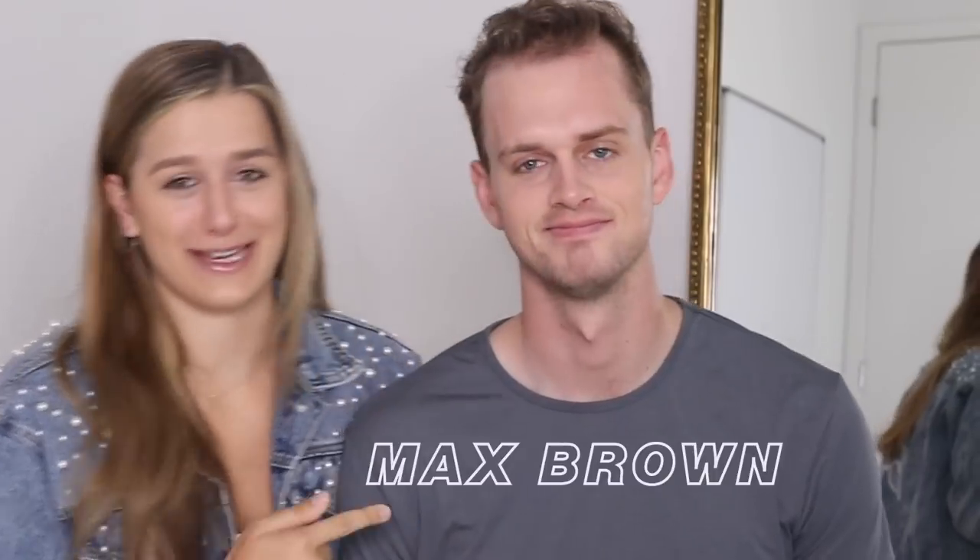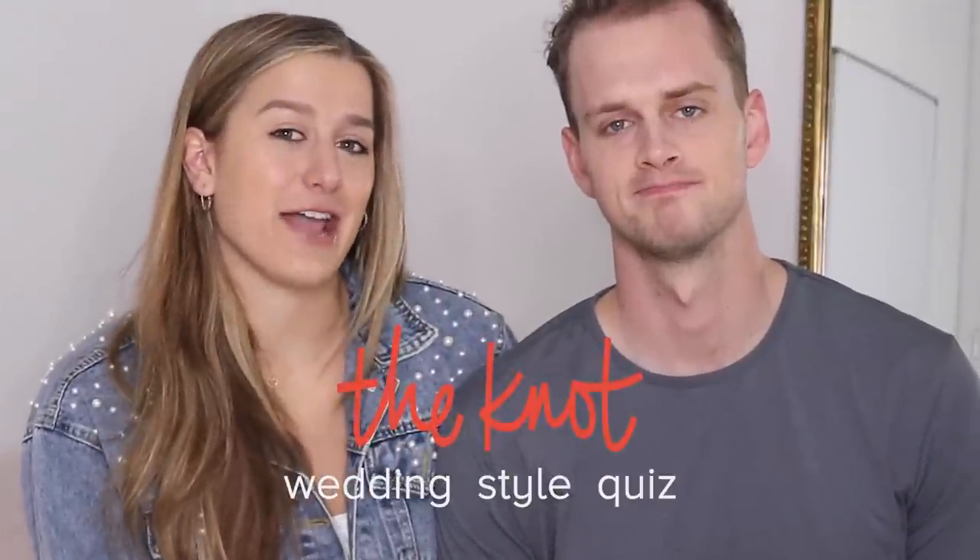Hey guys, welcome back to my YouTube channel. Victoria Garrick here with my fiancé. Let's go. Max Brown. And today we are taking The Knot wedding style quiz to find our wedding style. Gotta find it. Let's find this style.